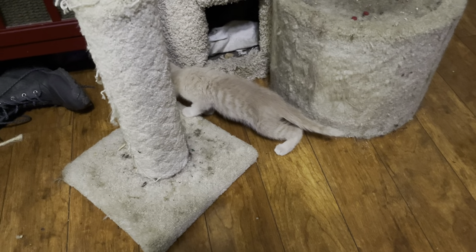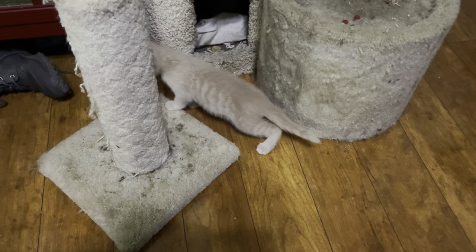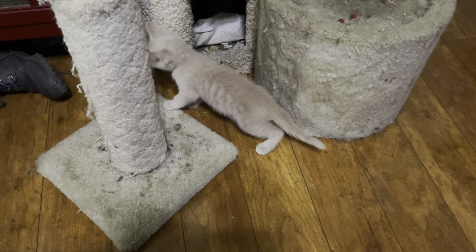Quick look. These guys should be available — this is October — they should be available around Thanksgiving.